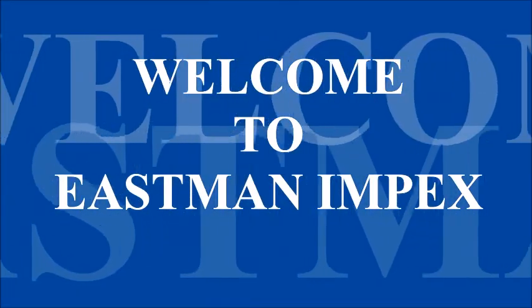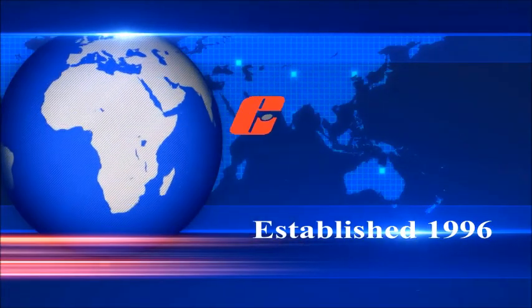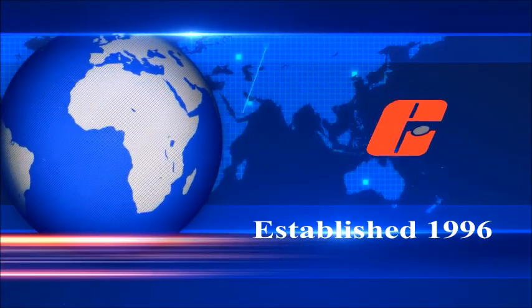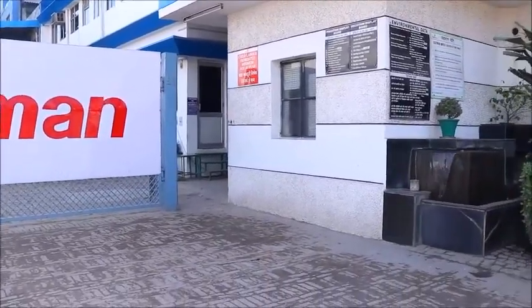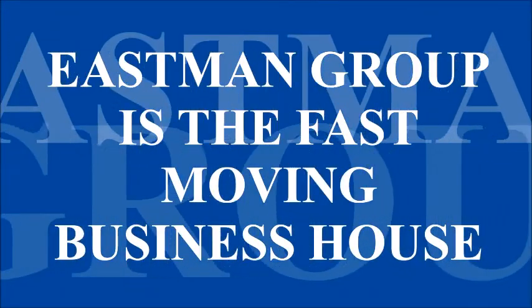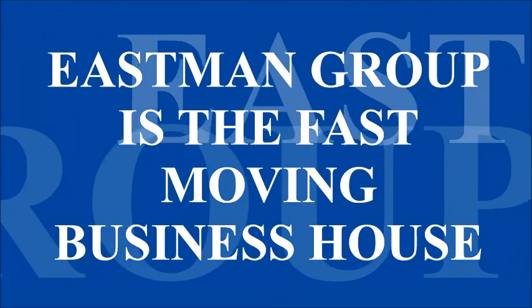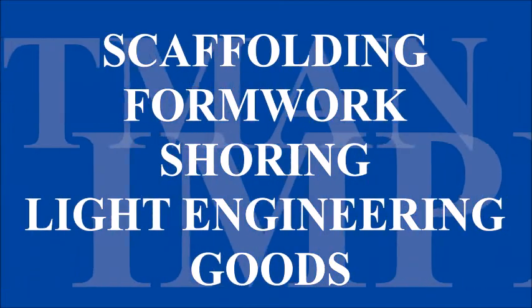Welcome to Eastman MPEX. Since 1996, Eastman has supplied quality products all over the world. Eastman Group is a fast-moving business house dealing in scaffolding, formwork, shoring, and light engineering goods.